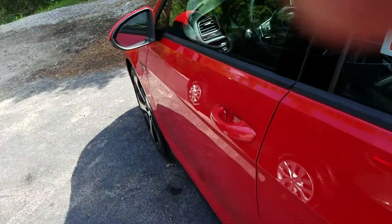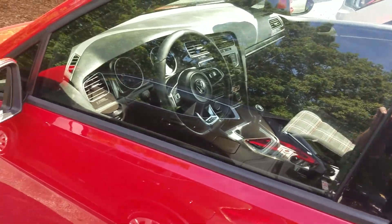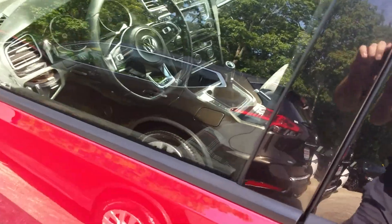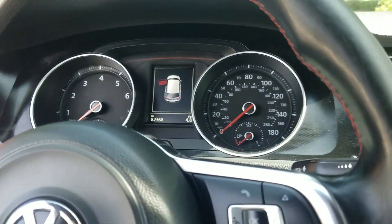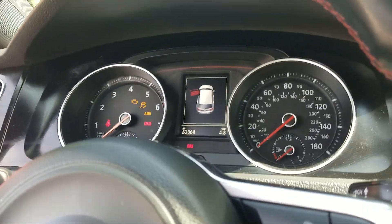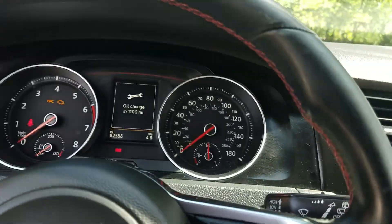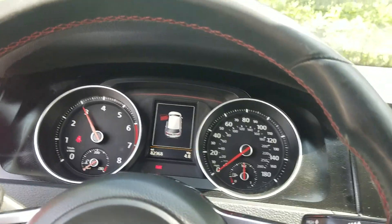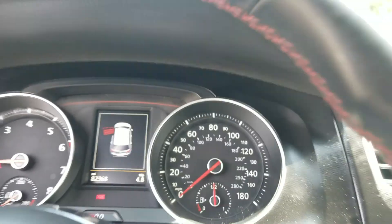Let's get in the driver's side and see what to expect here. Let me start it up for you. It's a manual, that's why. We've got a loud roar to that engine.